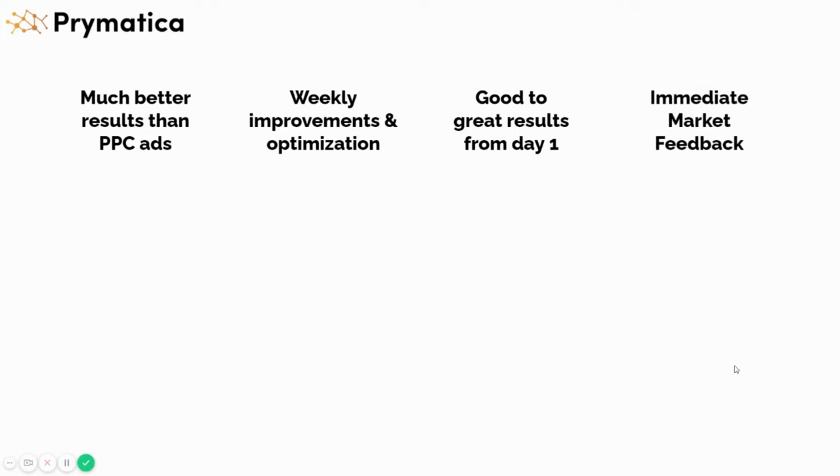You also have immediate market feedback. Any idea that we want to test, any new market or new offer, instead of having to set up a website, a landing page, and start driving traffic to it, we can literally test it out in one day and get immediate results and see if people are connecting to the message or not. That's a huge benefit of our system.